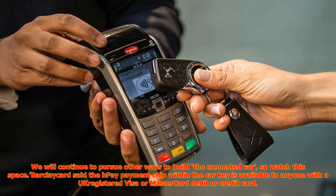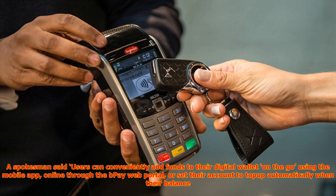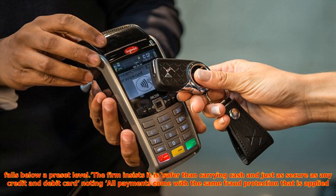The B-Pay payment chip within the car key is available to anyone with a UK-registered Visa or MasterCard debit or credit card. Users can conveniently add funds to their digital wallet on the go using the mobile app, online through the B-Pay web portal, or set their account to top up automatically when their balance falls below a preset level. The firm insists it is safer than carrying cash and just as secure as any credit or debit card, noting all payments come with the same fraud protection applied to contactless cards.